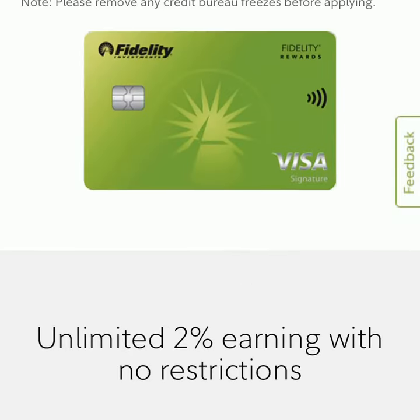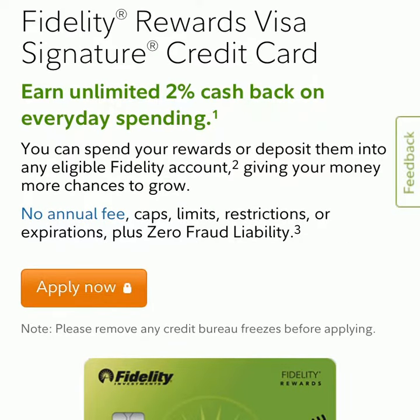Whenever you spend money, you get 2% back and you can put this into your brokerage account in Fidelity.